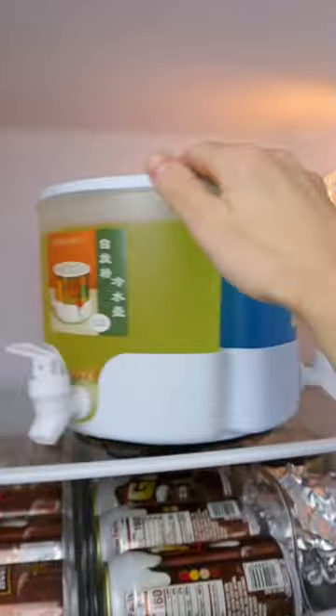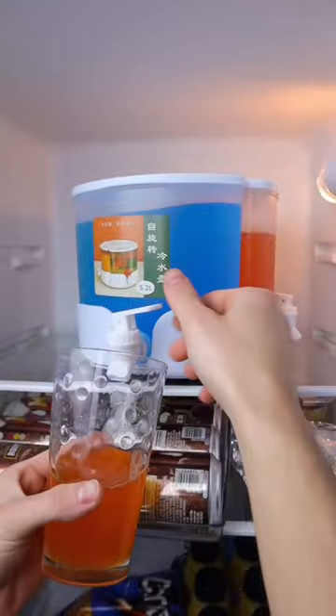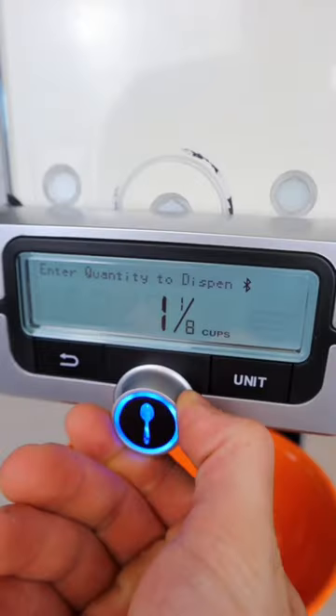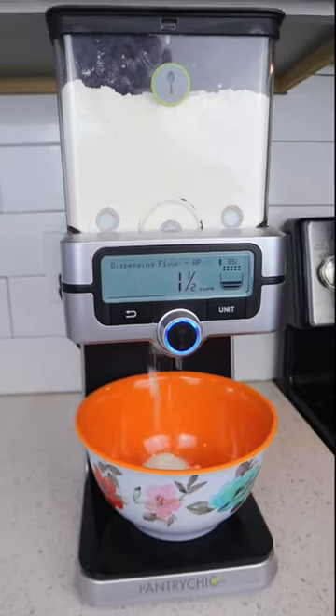This drink dispenser can rotate 360 degrees and lets you dispense any drink you'd like. And this smart gadget comes with stackable containers and lets you dispense the precise amount of each ingredient with the touch of a button.